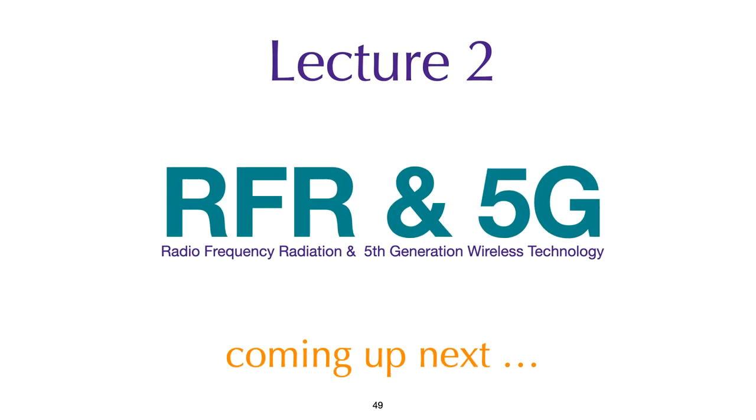Our next session will be on radio frequency and 5G. We'll take a short break.